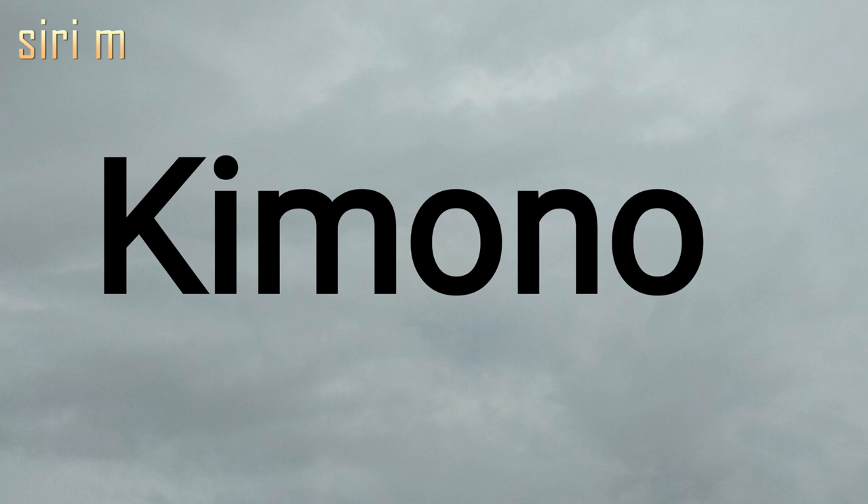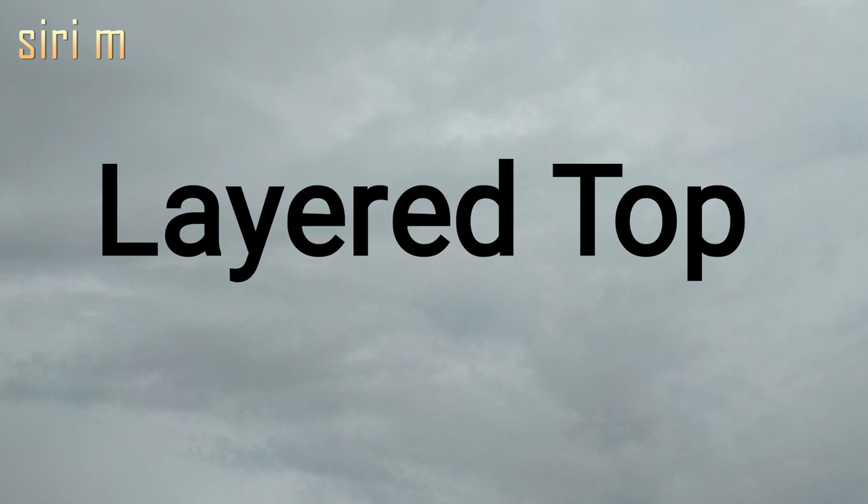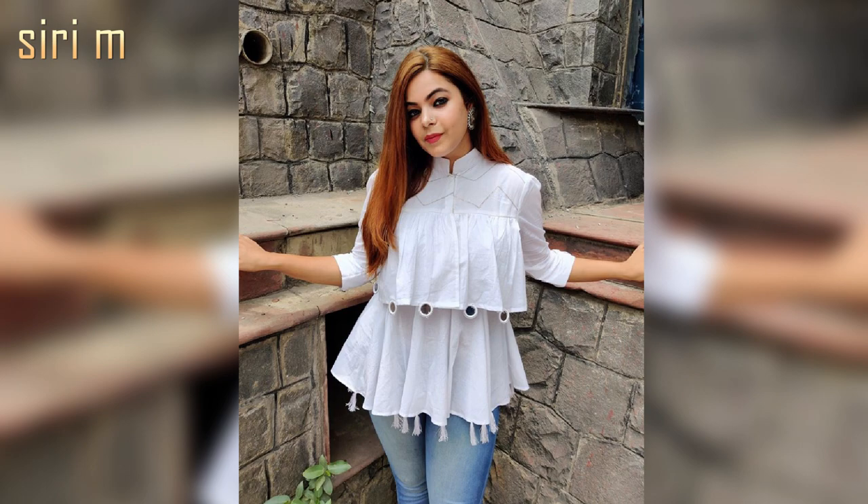Kimono tops look very wide and are more popular nowadays. The name originated from China. Wear these tops on short jeans and crop jeans.